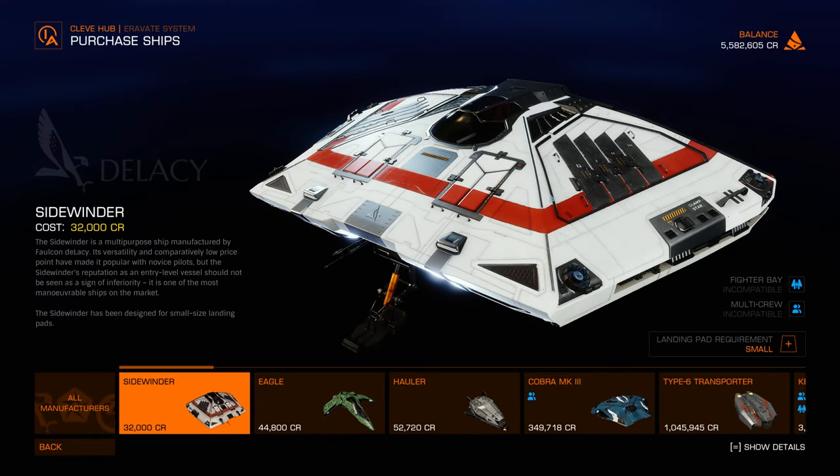After some intense grinding in Elite Dangerous, I finally made 5.5 million credits, so I am ready to buy my next ship. I'm really enjoying the ship shopping experience in Elite Dangerous, especially the customization process.